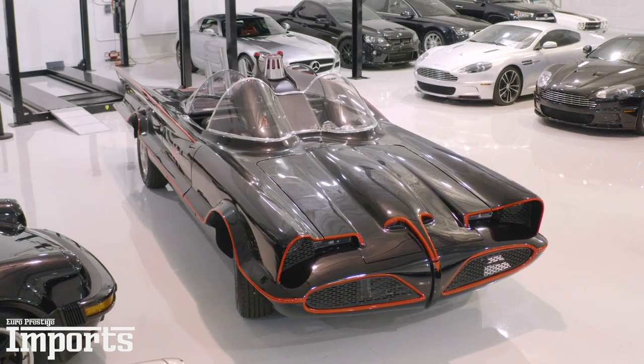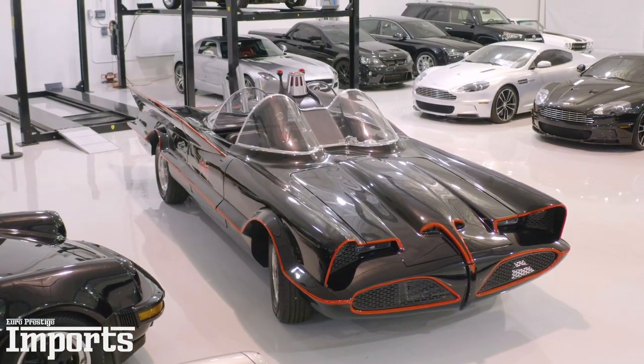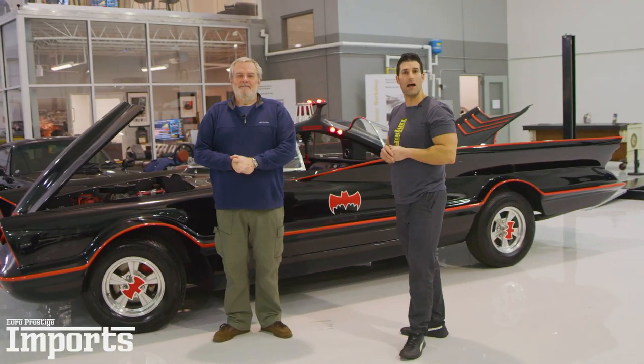Hi guys, my name is Marcel and this is Steve Matchett, and today we have the privilege of sharing our 1966 Batmobile.